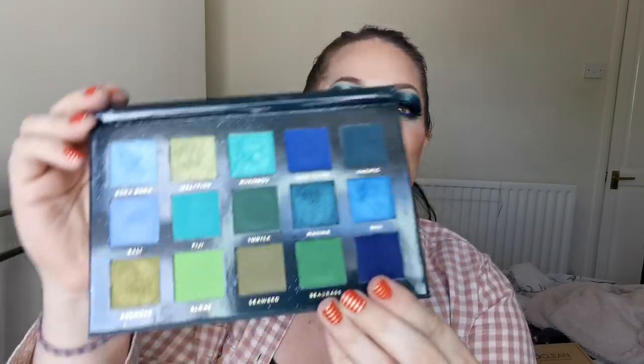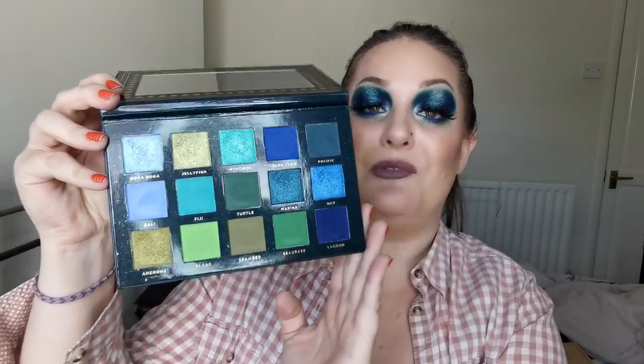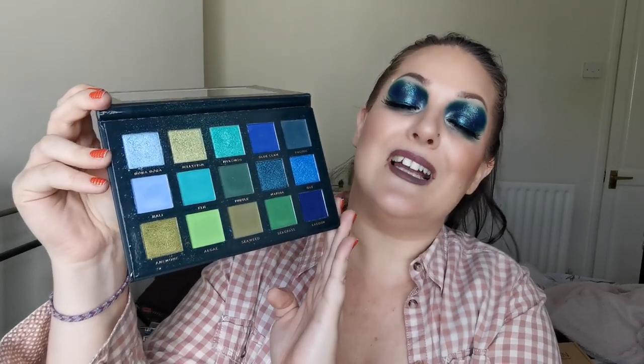So next up we have Ace Beauté and this is the Oceanic palette. Beautiful packaging but look at that beautiful colour story - this is absolutely stunning. These eyeshadows are a dream to work with. The shimmers are absolutely stunning. I love that you've got the range - you've got the kind of brighter green, your teal colours, really grungy, really deep - you've got everything you need for a blue-green look in this one palette. I fell in love with this palette from the first time I saw it and fell in love all over again the first time I played with her.